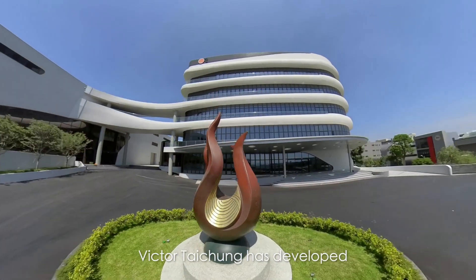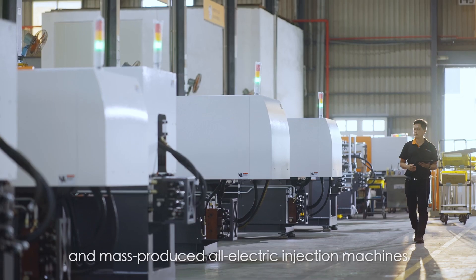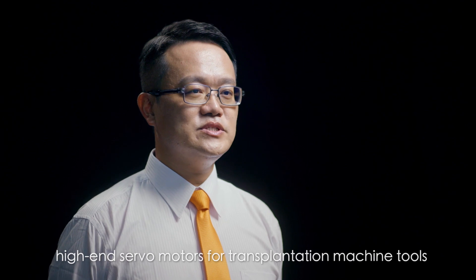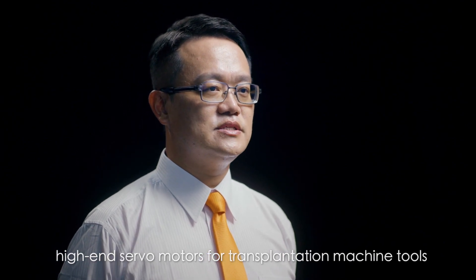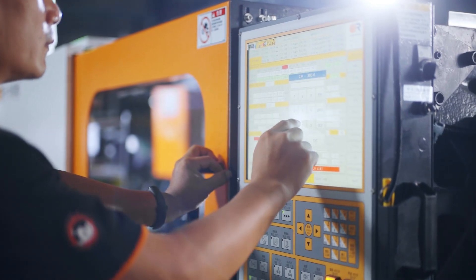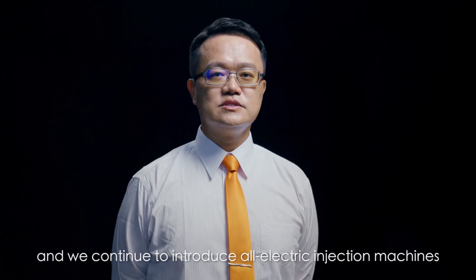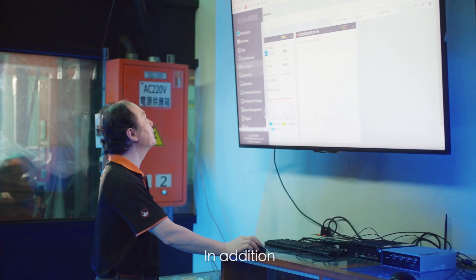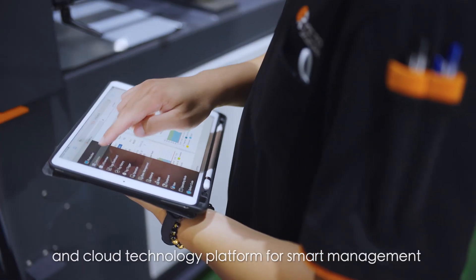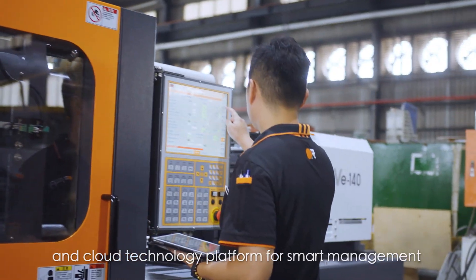Victor Taijong has developed and mass-produced all-electric injection machines for more than 20 years, utilizing high-end servo motors, ball screw technology, and continuing to introduce all-electric injection machines of different tonnages. In addition, they have also developed a remote networking system and cloud technology platform for smart management.